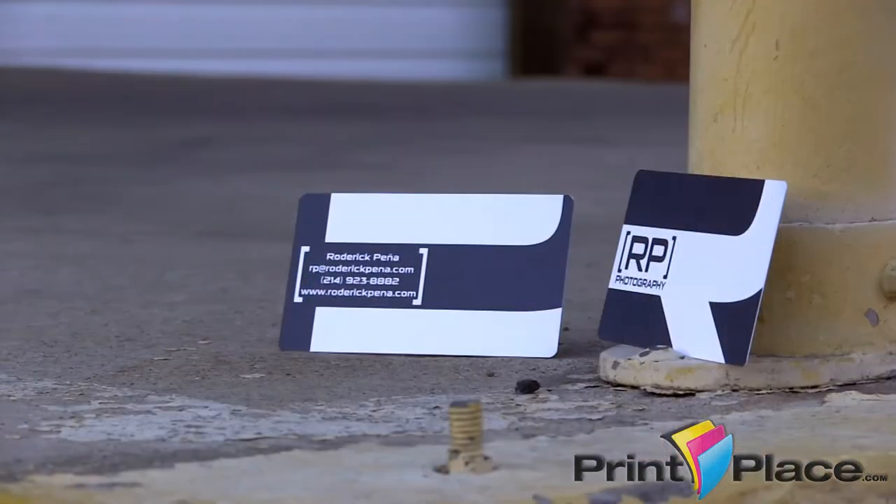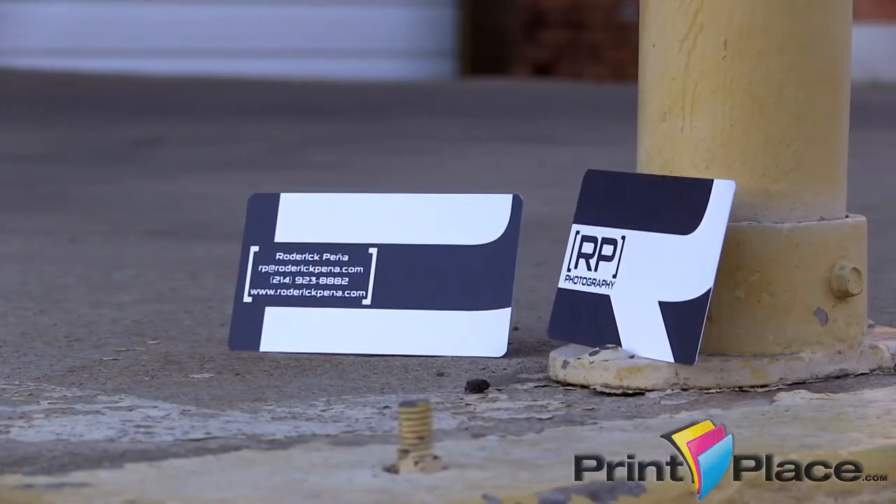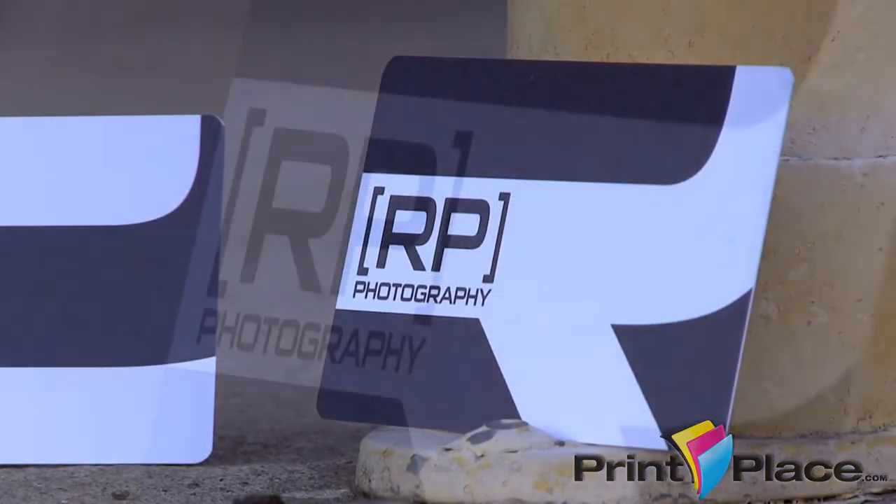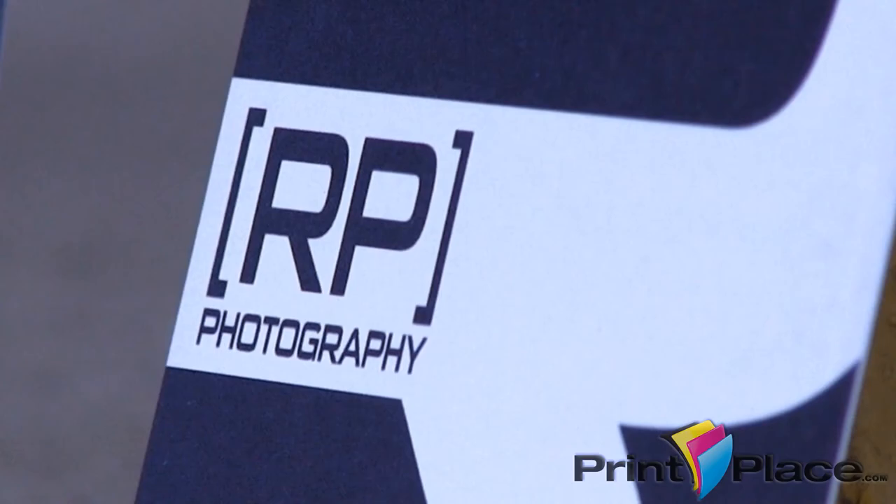As a freelance photographer, business cards are probably the first thing that I really focused on achieving, and it's just something that is the first line of contact with a client or a possible client. My business card reflects my photographic style in the sense that the design elements and visual cues that I use in my photography I applied when designing my business card.